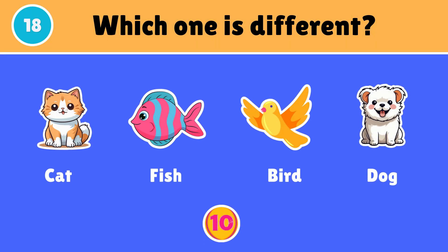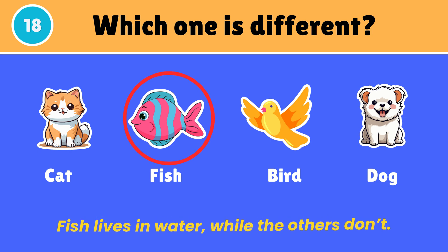Which one is different? Fish lives in water, while the others don't.